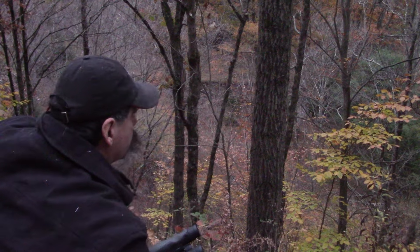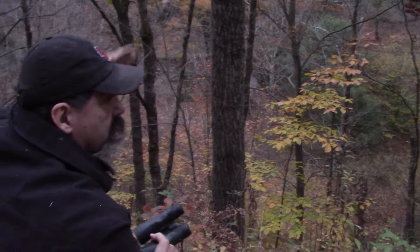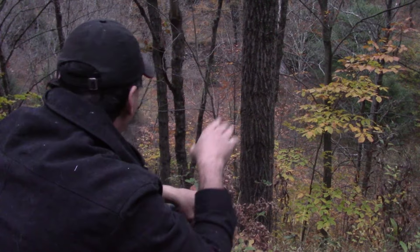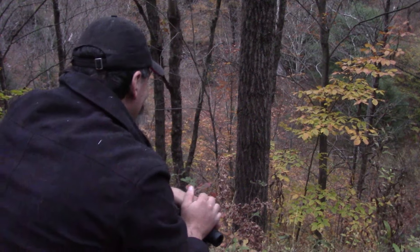You want to be above them where you think they're going to be. I'll be below, because if they're going to come through in the evening and the thermals are going to turn and drop, this wouldn't be a bad access right here. That's a pretty vertical drop, ain't it? There's a bed right here.